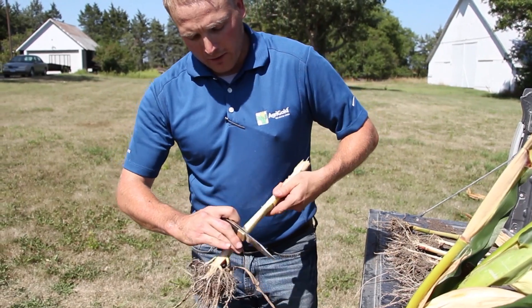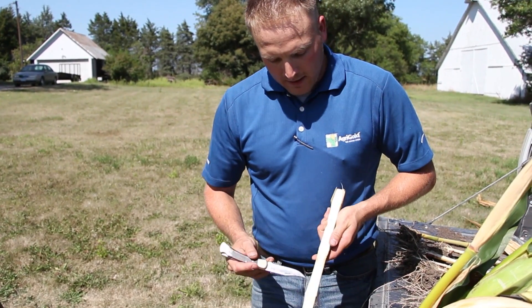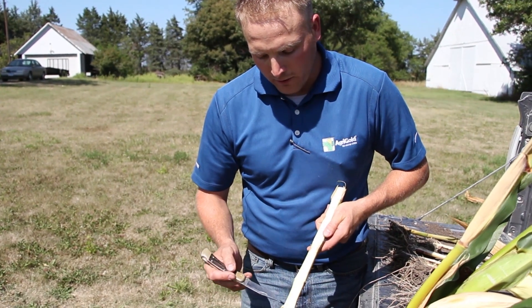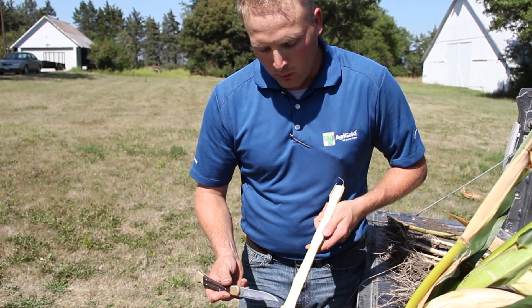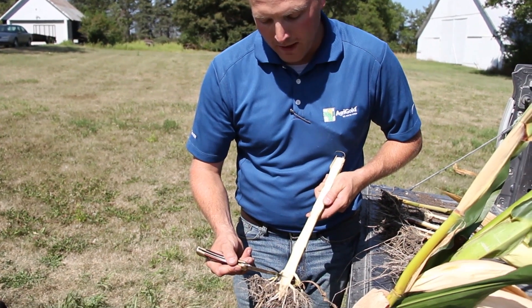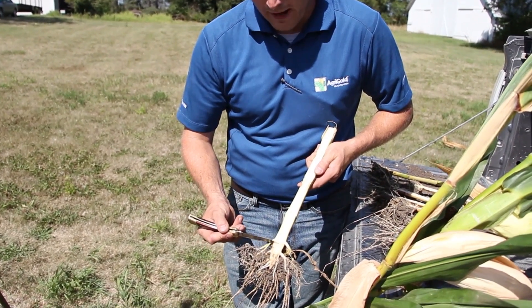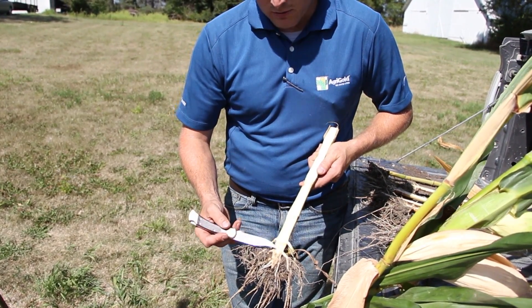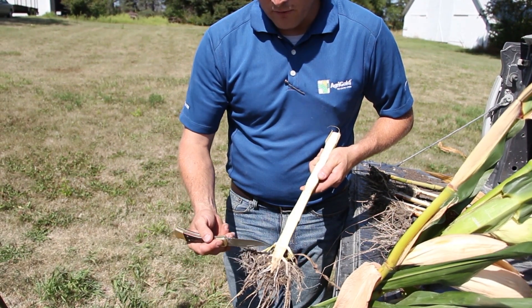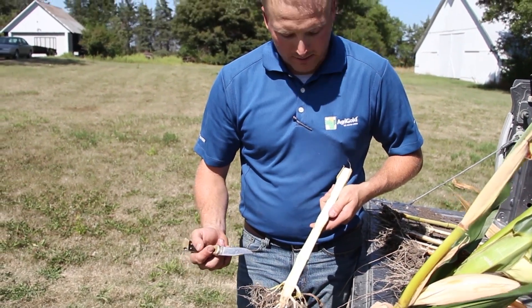In a normal, healthy corn stalk, what we'll see is nice gleaming or transparent tissue that's still moving water and nutrients up through the plant. What we'd like to see is a natural barrier between the fifth and sixth nodes, with this transparency maintained all the way to black layer — that gives us a natural barrier from stalk rots, root rots, and crown rots moving up into the corn plant and affecting our stalk integrity.